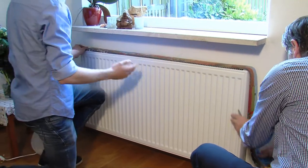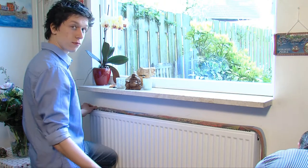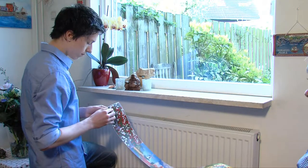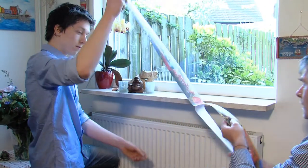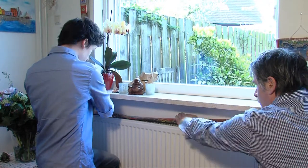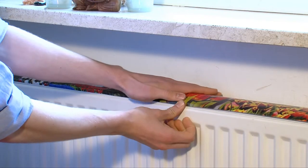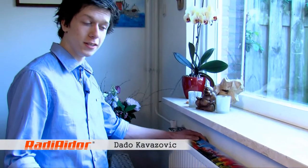You just measure how long the PVC tape has to be, then you cut it off. Take the tape off — like this, just like a sticker — and put it on the radiator. And as you can see, it's really easy to apply. It took less than a minute to put it on.